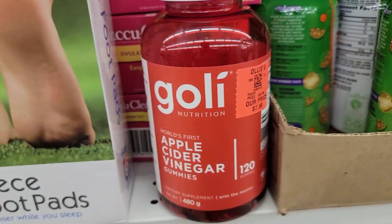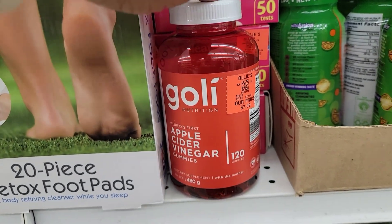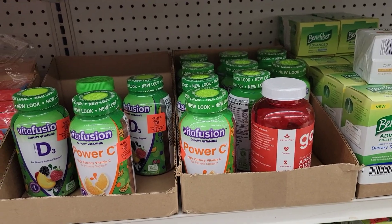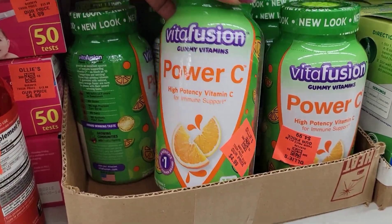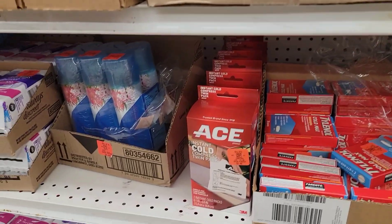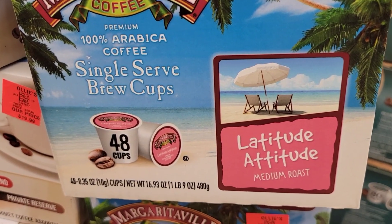They have this huge apple cider vinegar — you get 120 for $7.99, which is still cheaper than Walmart's I believe. I came in here looking for vitamins because I've been waiting for the Dollar Tree to bring them, but I only see these big ones. There's a Power C for $4.99 but I can't find the regular multivitamins.